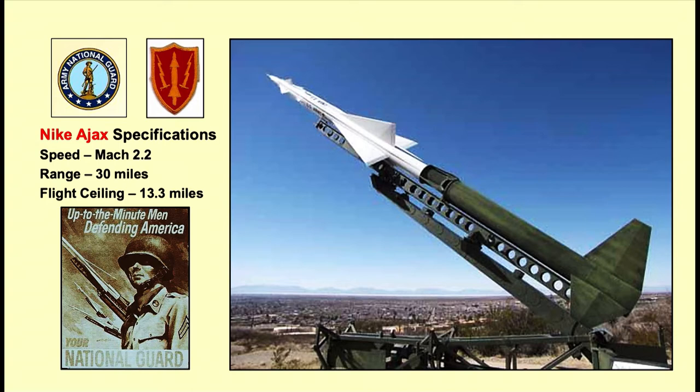That was the first one they had at all these Nike sites. The specifications: speed is Mach 2, twice the speed of sound; range 30 miles; flight ceiling 13 miles. And I like this poster — 'Up to the Minutemen, Defending America.' They were called the Minutemen because they were National Guard and all lived within probably 35 minutes of the site. When called to duty, it would take maybe 30 to 45 minutes to get there and man the station — the actual modern-day Minutemen.